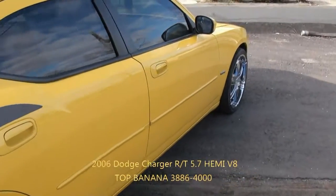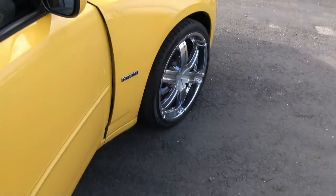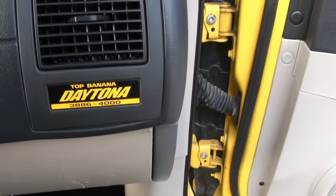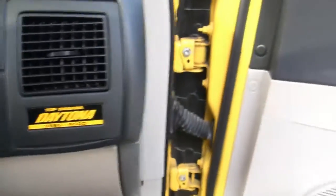This is the Banana Edition numbered vehicle. Let's get that number right now — Top Banana, this one is 3,886 out of 4,000 vehicles made with this color combination.